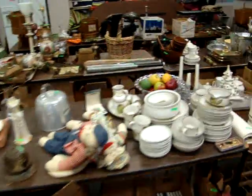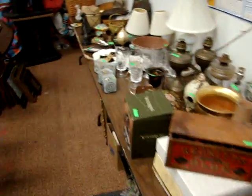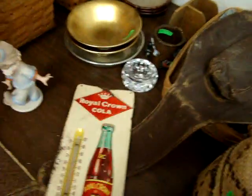As you can see we have a lot of smalls tonight. A lot of collector stuff — oil lamps. Look at this old Royal Crown advertising.